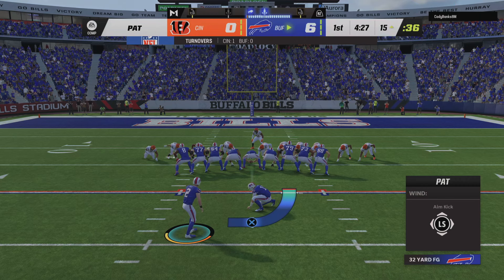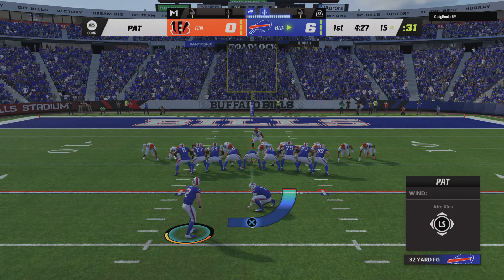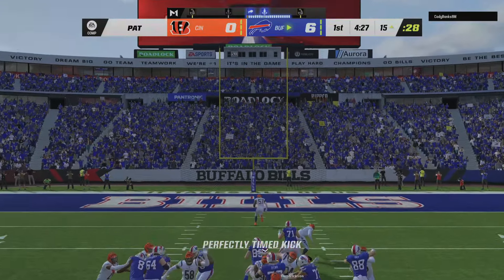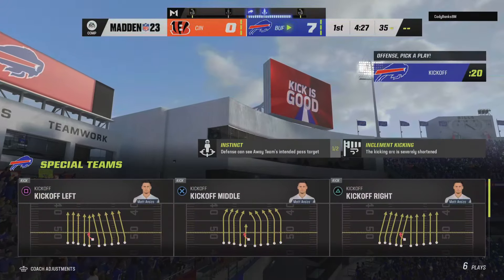I think that's a signal that this defense wants to play. They want to be disruptive and they're going to take some chances. Well, sometimes it can burn you, but right there it paid off. An extra point by Bass — up and good — and that makes the score 7-0.